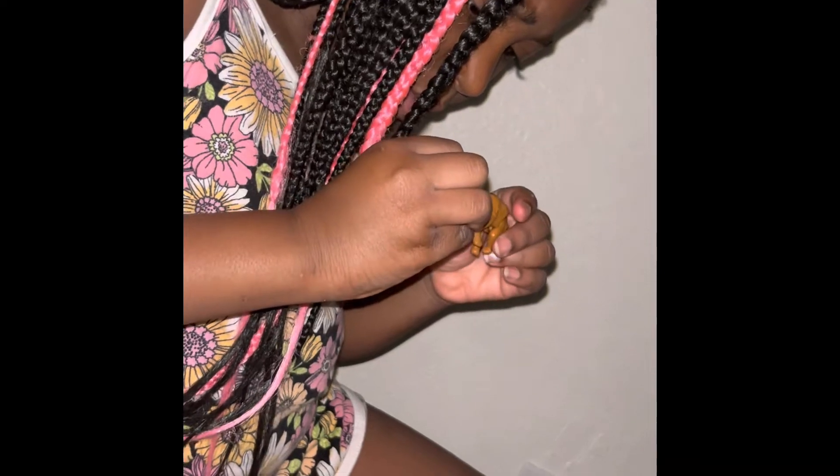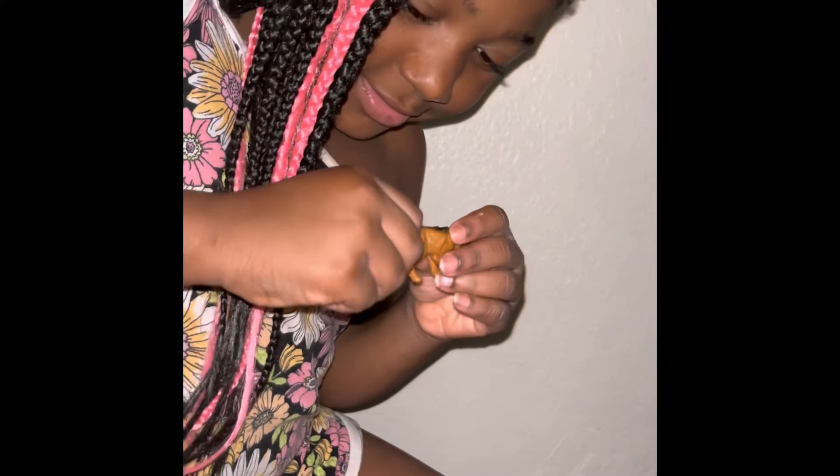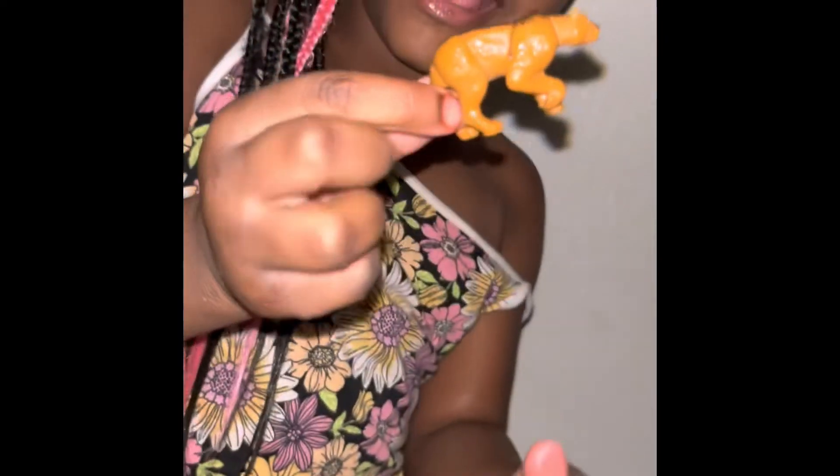Let's do this. Let me see what you get. Hello! It's so big. I got a tiger. Oh, that's cute. So cute. Nice. Rawr. Rawr.